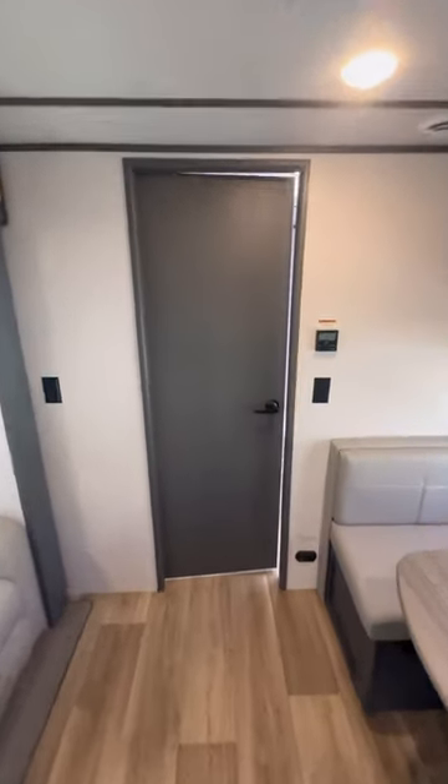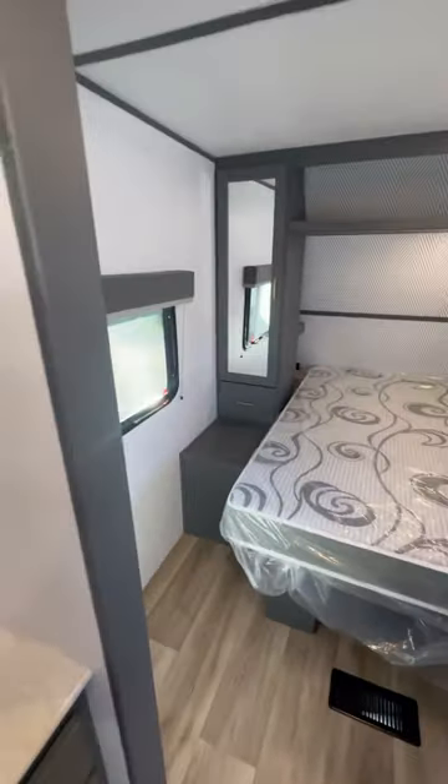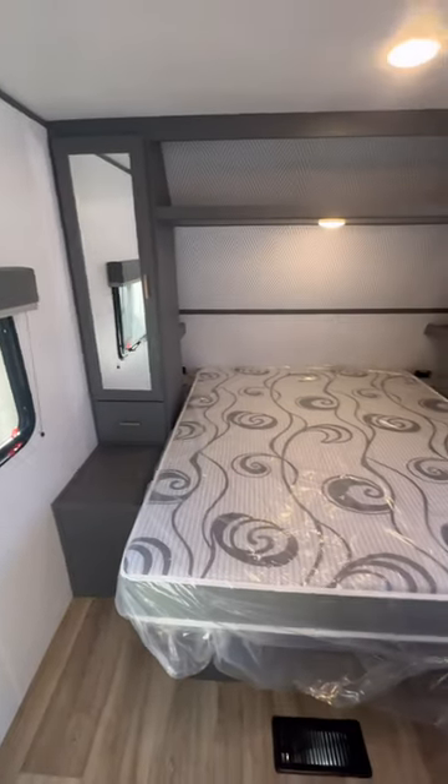As we make our way to the front of this coach we're going to walk through our bathroom — this thing has so much space and storage in here, a lot of space to move around and store things. And as we make our way to the very front you get this queen size bed with all this storage and closet space around, as well as that other entry door.